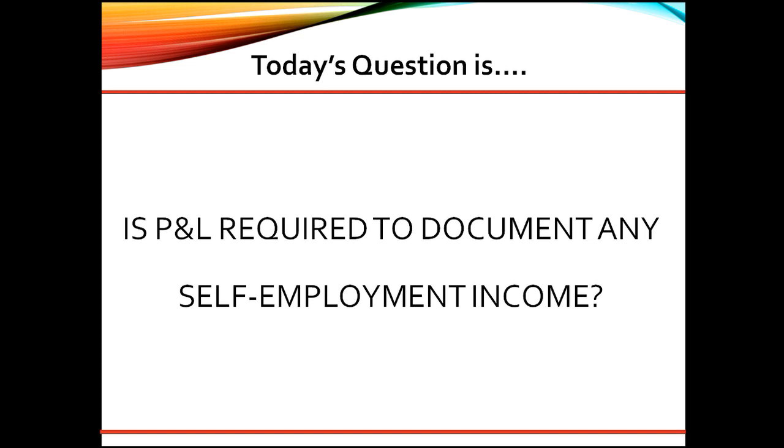Great question! As a senior underwriter, here are my thoughts. Year-to-date P&L is typically not required for most businesses. However, if the loan application is dated more than 120 days after the end of the business tax year, the lender may require year-to-date P&L in order to verify the business income stability.